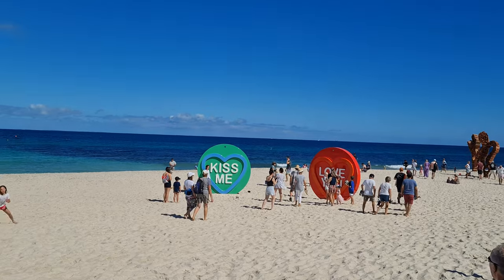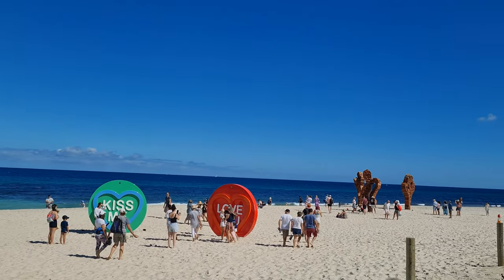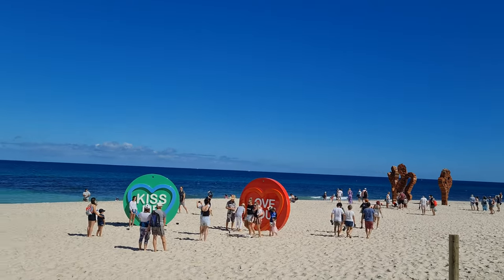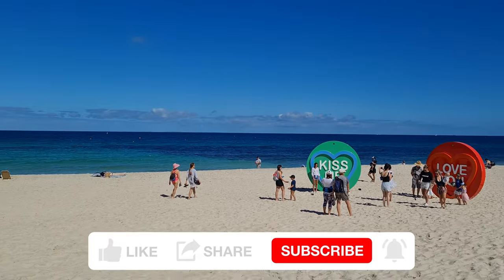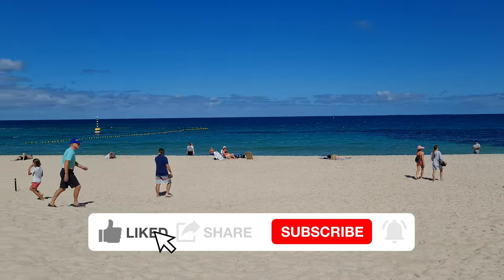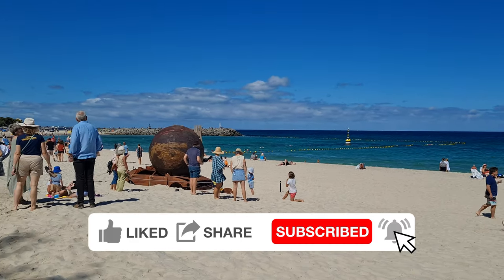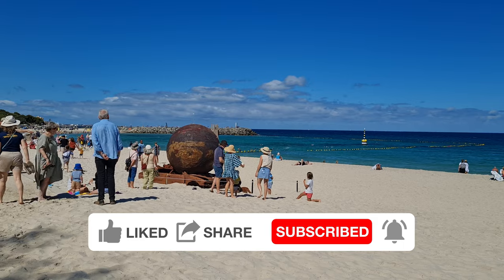Hi there guys and welcome to the channel. We're down here at Cottesloe Beach, Perth's premier beach in Western Australia, and we're at the Sculptures by the Sea. We're just going to show you guys around and show you the different sculptures by various artists. Now let's go have a look.